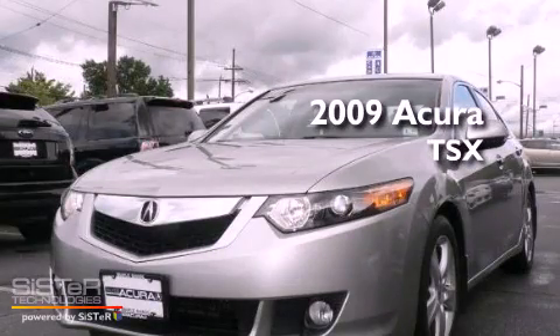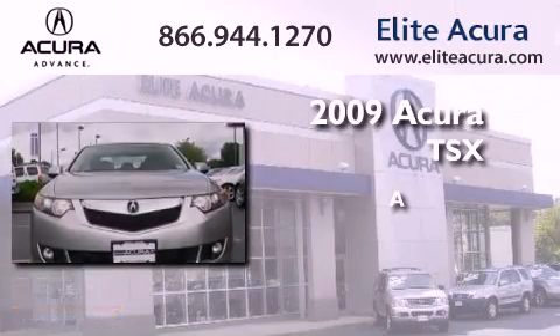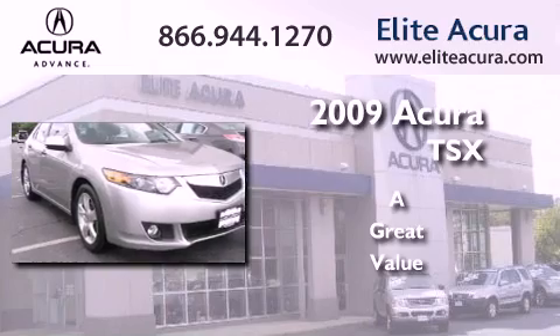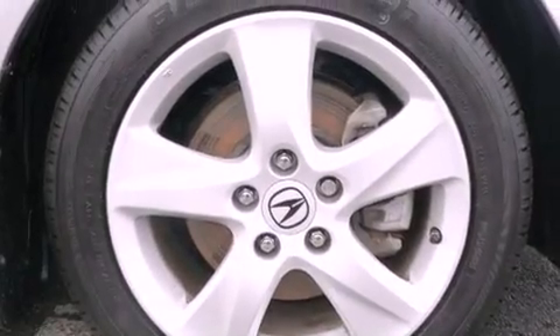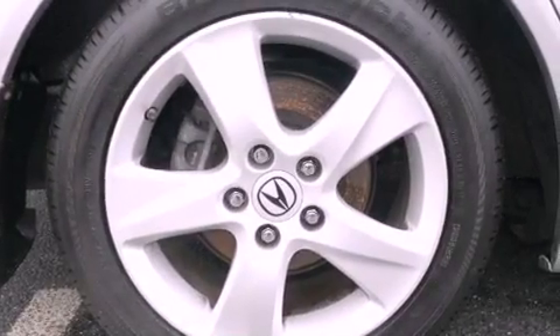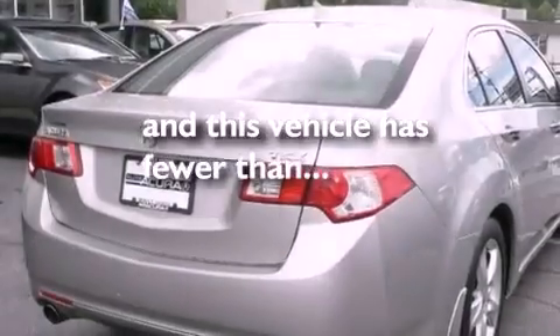This is a certified pre-owned 2009 Acura TSX. Its top features include a home link feature, a double wishbone independent front suspension, an electronic throttle, fog lamps, and this vehicle has less than 59,000 miles.